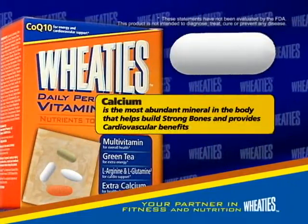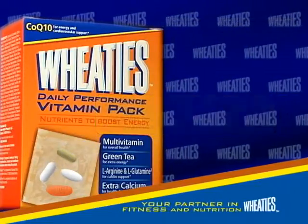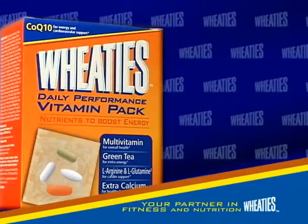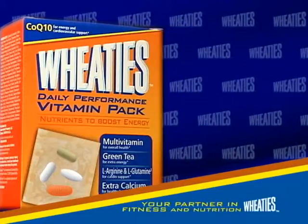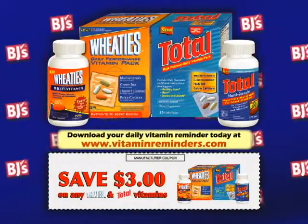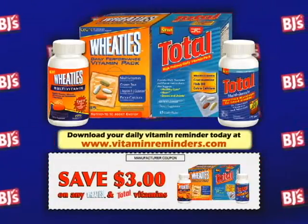Plus a calcium tablet to help build strong bones. Wheaties Daily Performance Vitamin Pack: a convenient daily nutritional system to give you extra energy and nutritional support for daily activities. Pick up your favorite Wheaties and Total Vitamins today at BJ's.